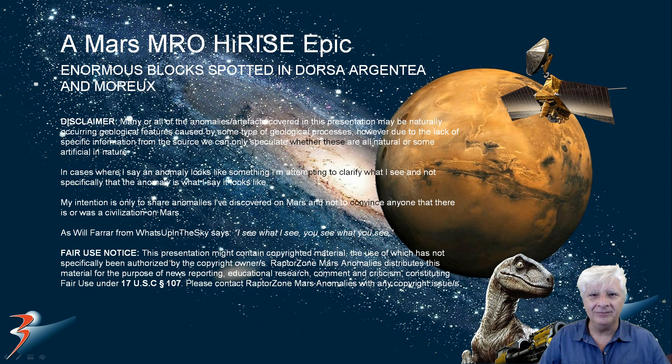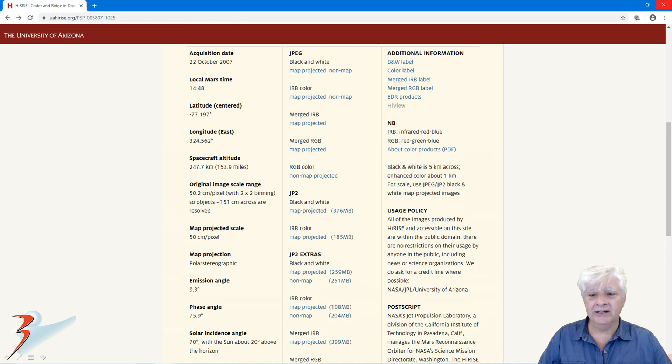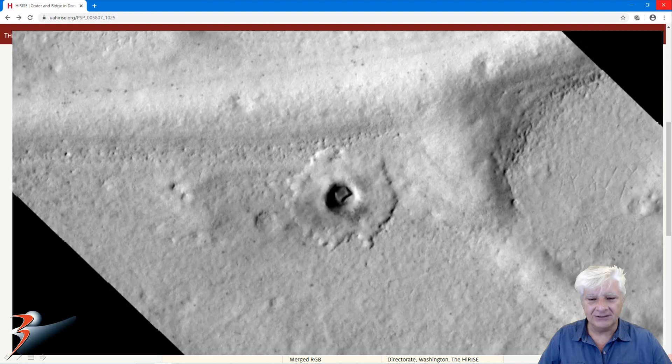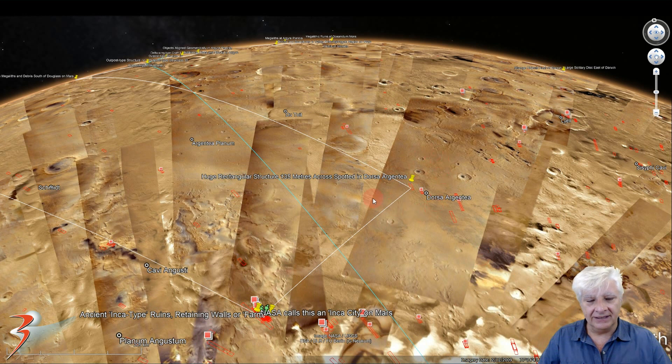Let's get cracking. We'll be checking out two high-resolution photographs. The first one is called Crater and Ridge in Dorsa Argentina, acquired on the 22nd of October 2007 at 50.2 cm per pixel. There's the anomaly from the low-res black and white, which we'll be checking out in high-res. The site is located 77.2 degrees south, 324.56 degrees east, in the region they call Dorsa Argentina.